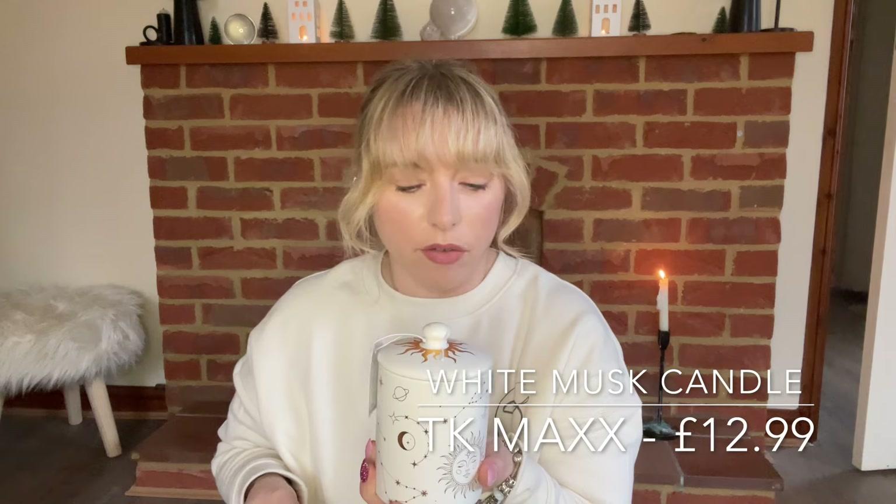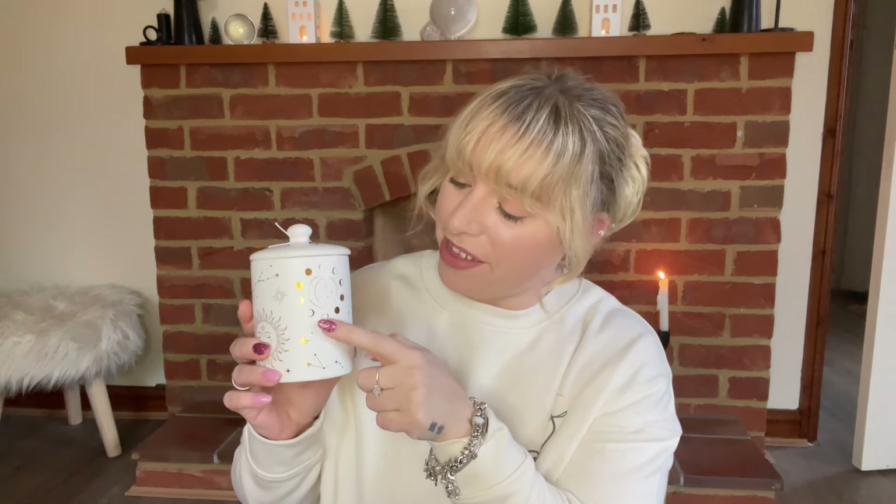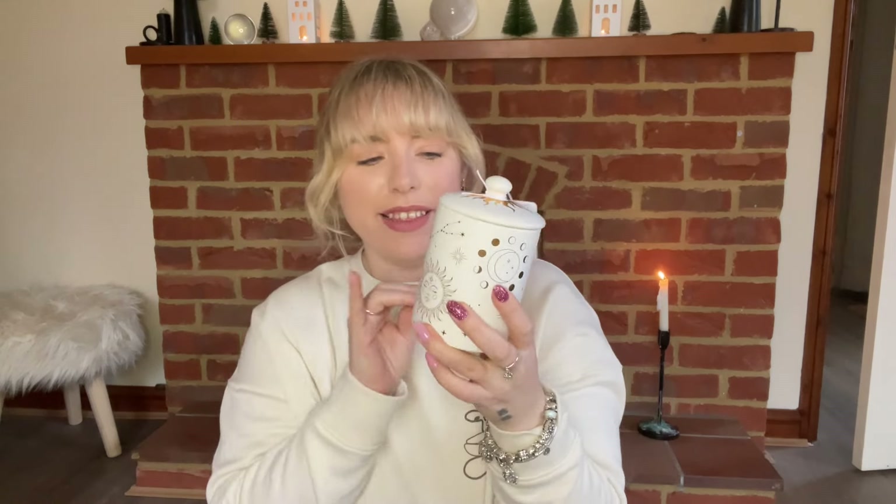I saw these candles and the fact that it had the different phases of the moon and all the different star signs — I just loved it. This one is white musk and I'm going for very thick scents this time. I just loved it and again it's another pot I can reuse. Also sticking with that theme, this design — I can't remember what the word is for this kind of design, but this one is eucalyptus and mint.